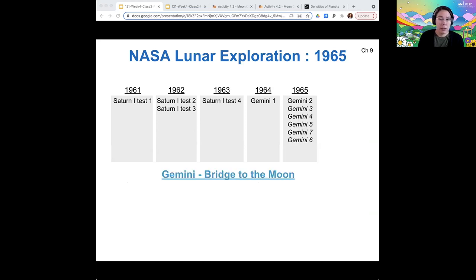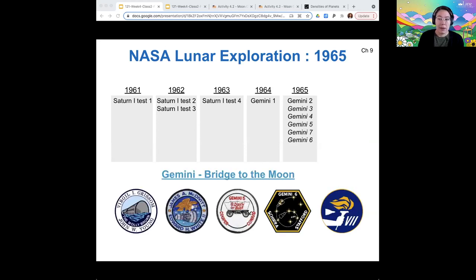The Gemini mission went Gemini 1 through Gemini 6. They had these cool patches that kind of carry the stories of the astronauts and the situations that were happening. I know the story of Gus Grisham and why this capsule is called the Molly Brown — it's really cool if you're curious about the history of astronauts.